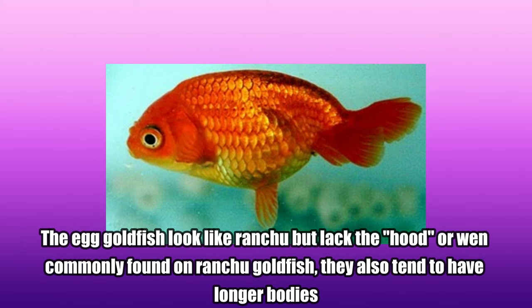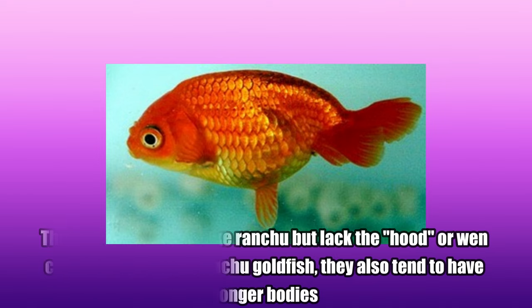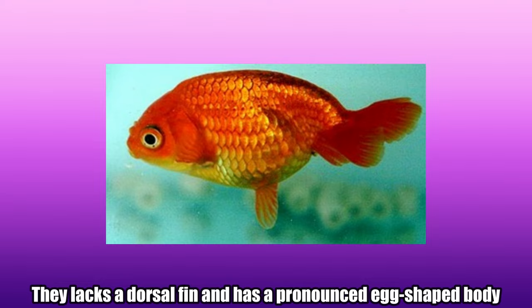Egg Goldfish. The egg goldfish looks like ranchu but lacks the hood or wen commonly found on ranchu goldfish, and they also tend to have longer bodies. They lack a dorsal fin and have a pronounced egg-shaped body.